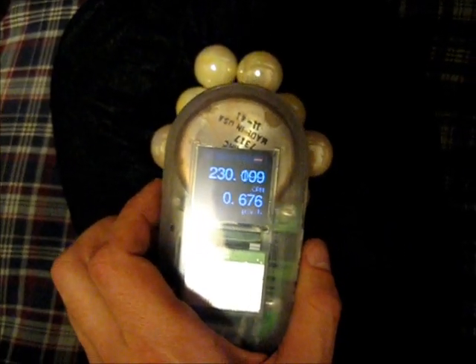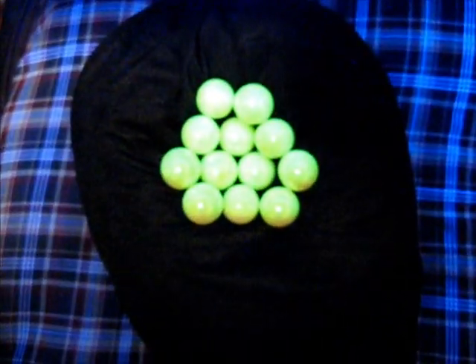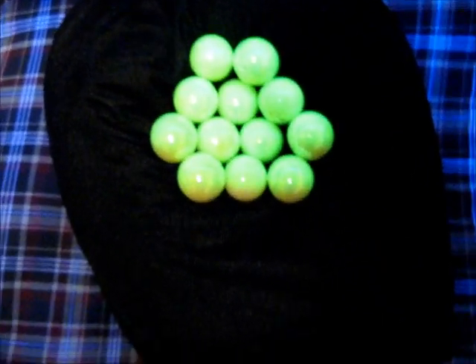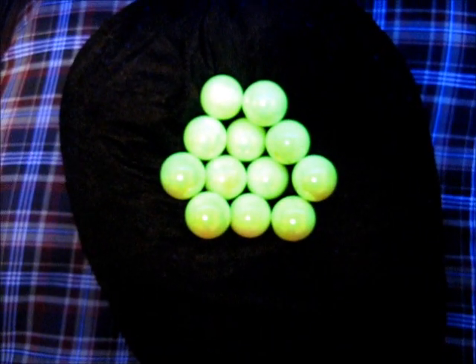One interesting feature of uranium glass is that it does tend to glow under a black light, and I do have this light here that I can sort of show you that fluorescence. It is kind of a neat feature.